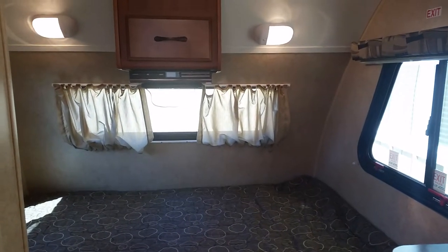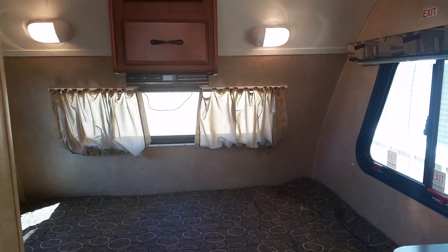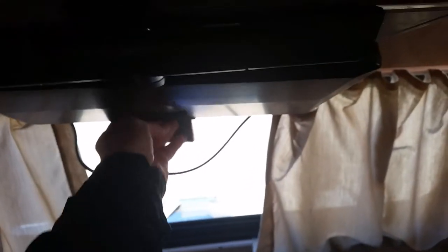Then we move to the queen bed area. This model does have a lot of windows so you get a lot of light, and most of the windows open so you get good ventilation and cross breeze. We do have holders for your fishing rods, clothes hangers, bow and arrow — I've gotten lots of other ideas also. There is a smoke alarm and CO2 detector, and this little guy here has storage.